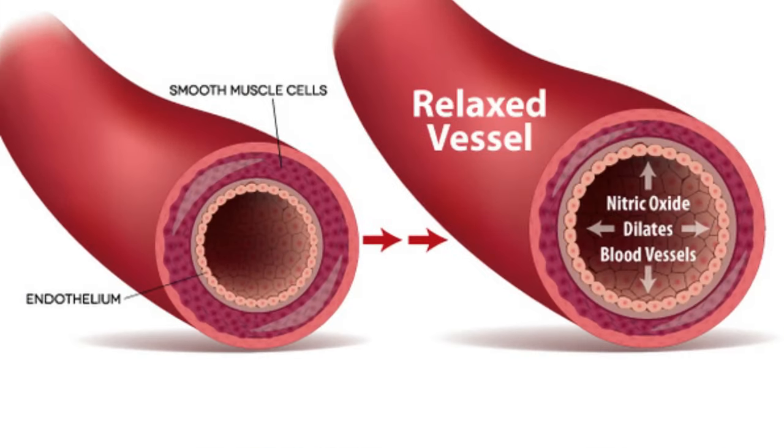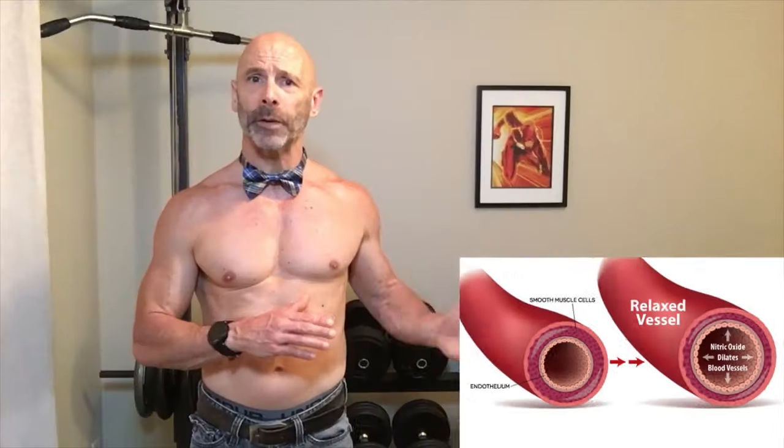Here's how nitric oxide works. It's released by the inner layer of the cells of the blood vessels, relaxing them and keeping them flexible, allowing them to enlarge, increasing blood flow, helping to control blood pressure.